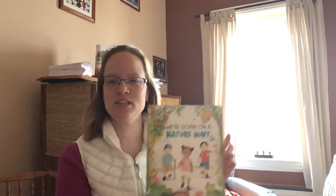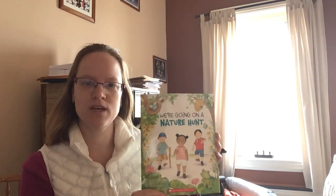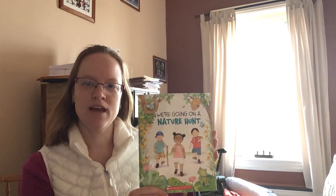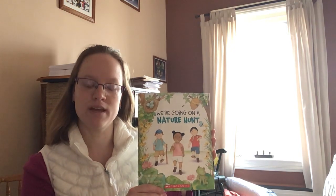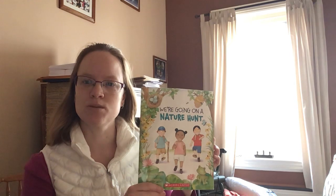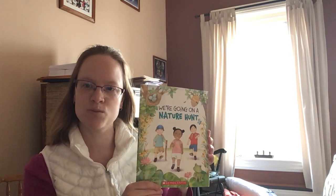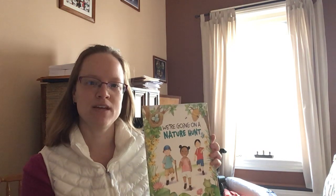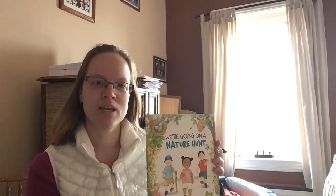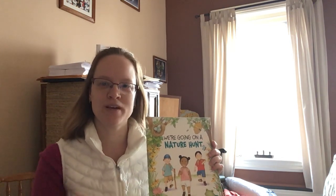I hope you enjoyed the nature hunt book. It's supposed to be a pretty nice day today, so maybe you can get out with your families and go on a little nature hunt of your own. You can collect some things that are okay to take off the ground, like maybe some sticks or leaves, or take pictures of flowers and animals you might find outside. Then you can send a picture of those to Miss Millie and I so we can see them. Have a great day today, and I'll see you all tomorrow for another story. Bye!